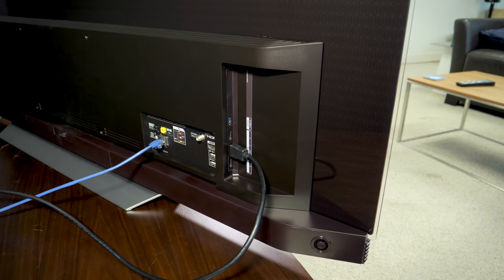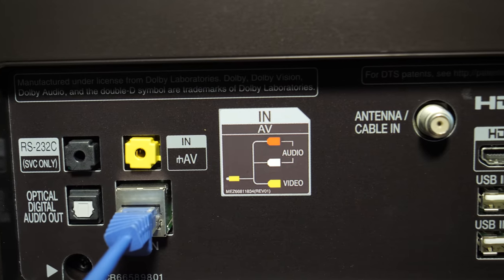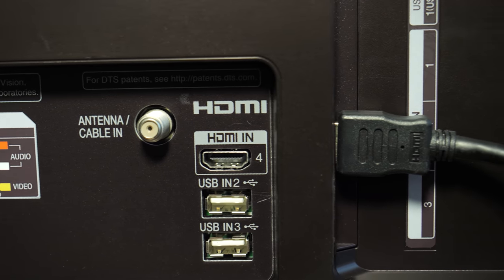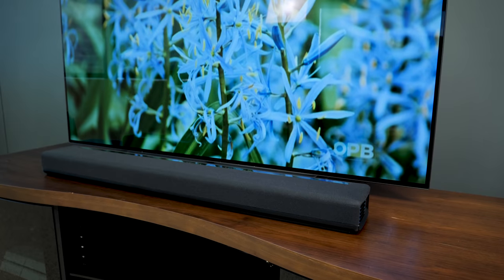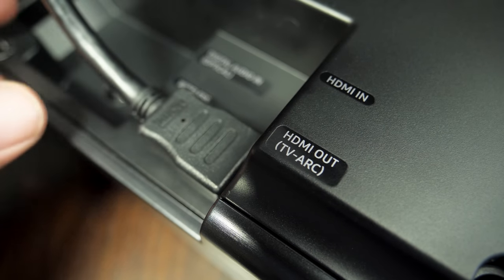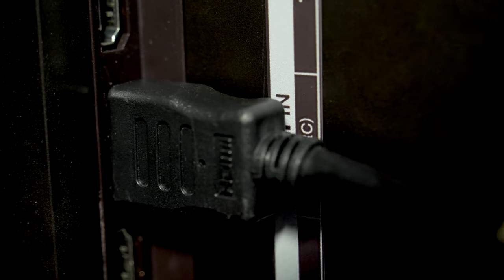TVs have lots of inputs and outputs, and HDMI is the standard way of connecting a source to a TV. To future-proof your TV, look for at least three HDMI ports. If you're going to use a soundbar or AV receiver with your TV, make sure it supports HDMI ARC, which is a simple way to pass audio back and forth between the TV and your speaker system.